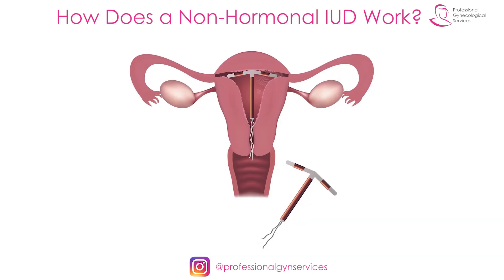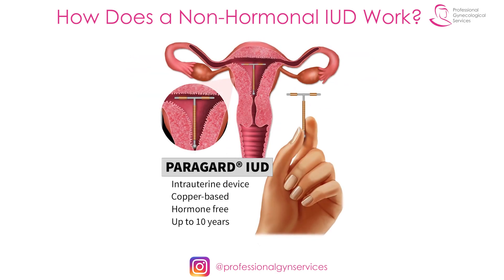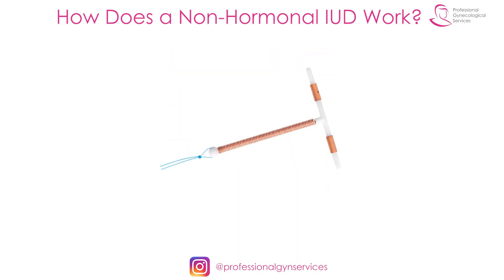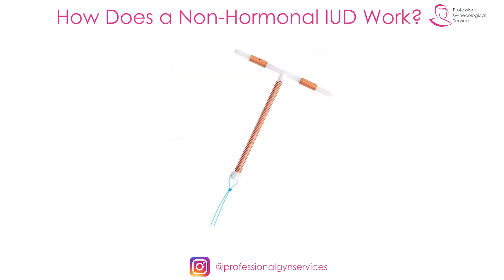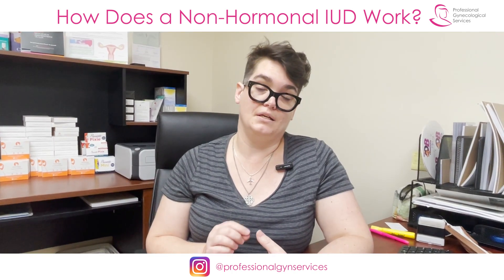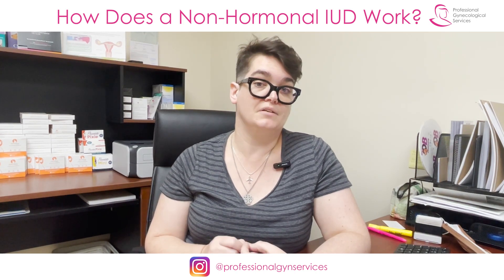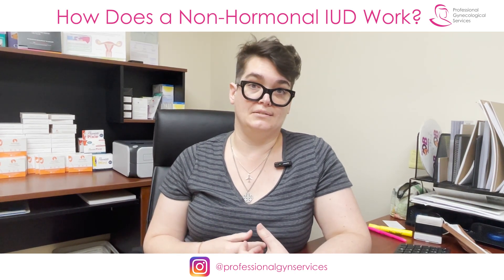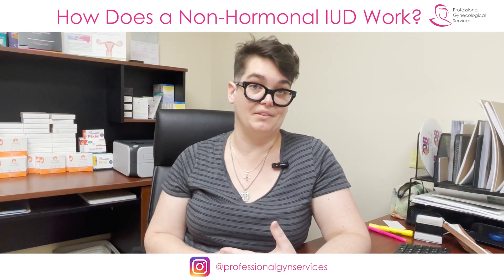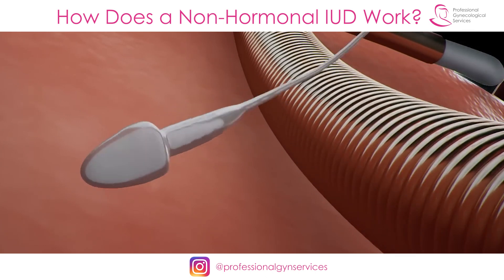This kind of IUD — the brand available in the United States is called Paragard, but there are other brands available worldwide and they're all pretty much the same. It's a little plastic T that goes inside your uterus and is coated with a thin layer of copper wire around the bars of the T. This copper wire is safe for most people, unless you have an allergy to copper, in which case you should not use this method.